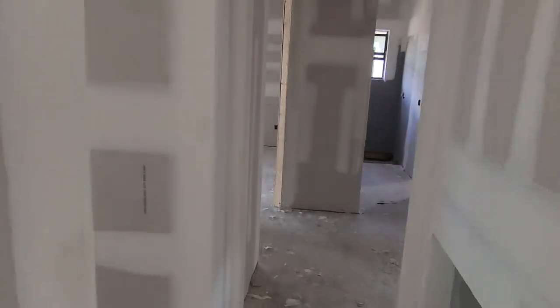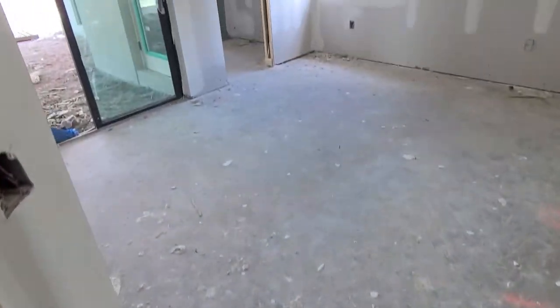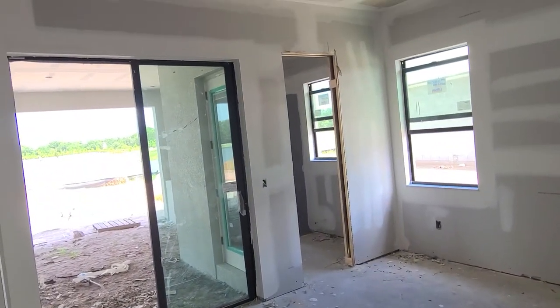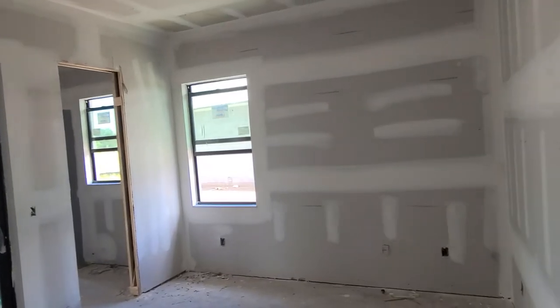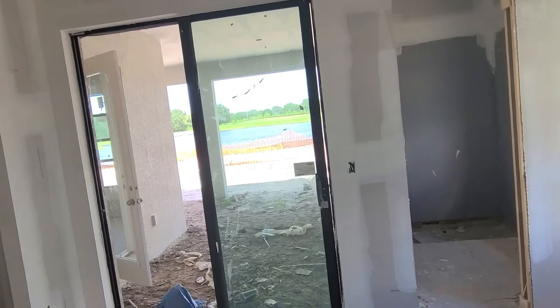That's starting to look like a home now — got some drywall up. They have nice views from pretty much every room in the back here, which is awesome.